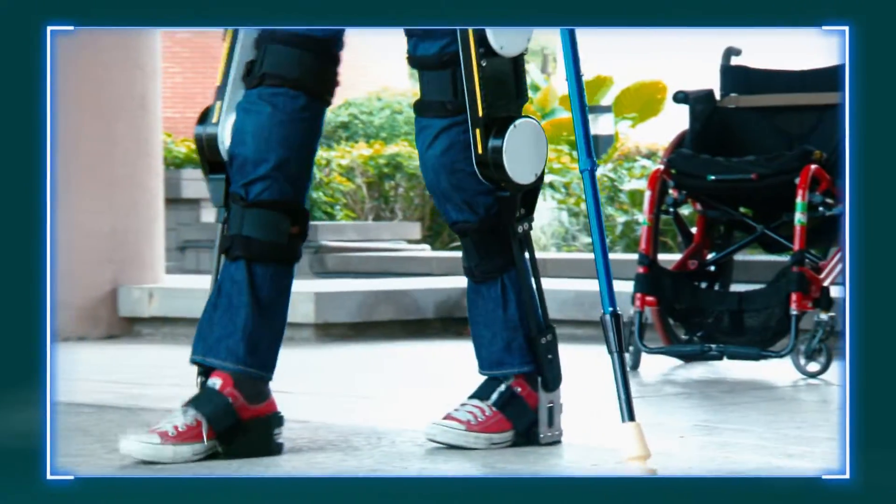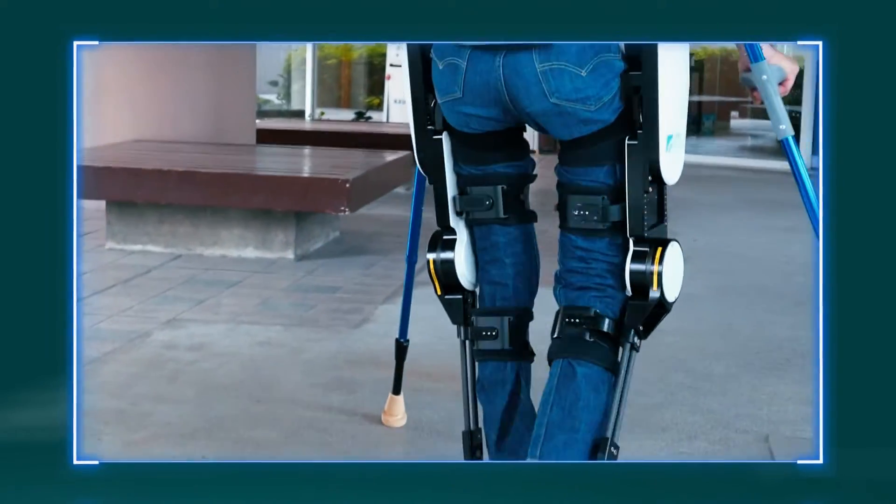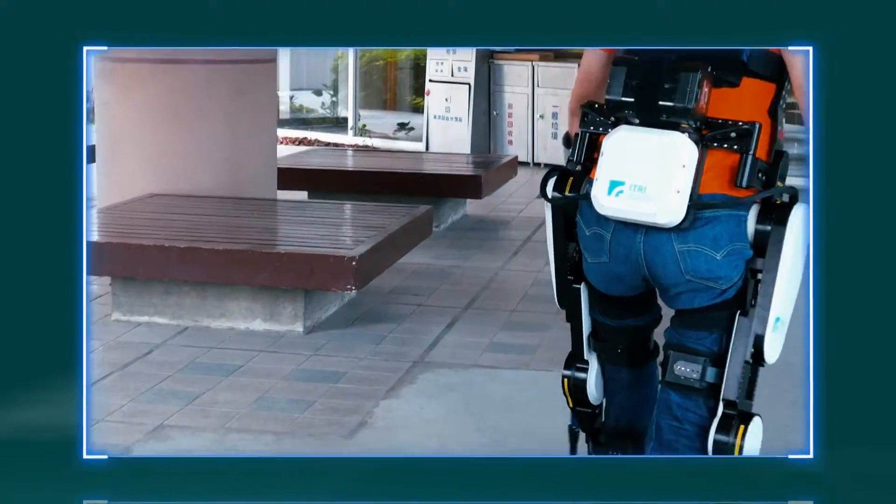Feature 4: Ample space between the exoskeleton and the user's legs exists to ensure comfort and prevent injuries to the legs.